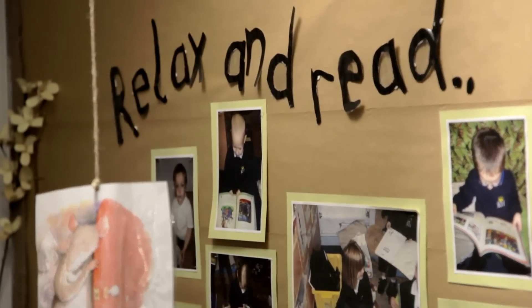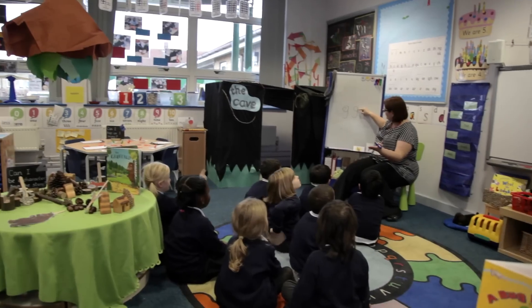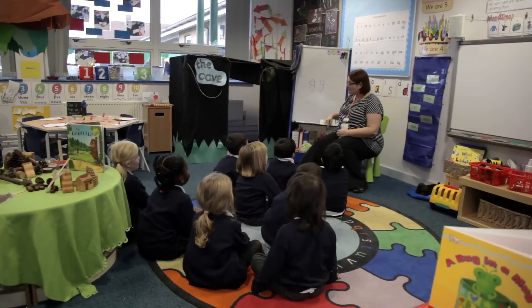We also have a programme of catch-up one-to-one coaching lessons which means that no child is left behind. I'm passionate about teaching literacy and I want the children to be passionate about learning to read, write and spell.